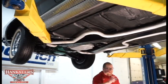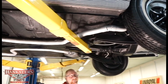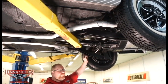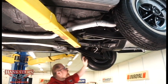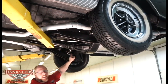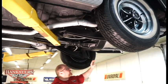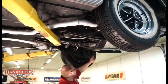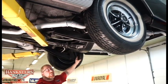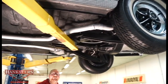In the back, we've got all the correct stuff — a triangulated four-link rear suspension. This has the heavy duty suspension package, which includes a conventional coil spring as well as a coil-over shock behind the axle housing. That's all part of that heavy duty suspension package.